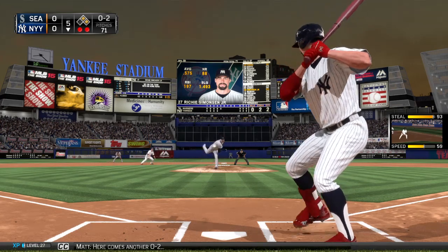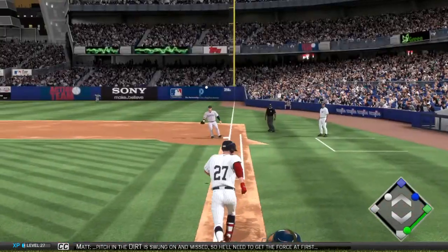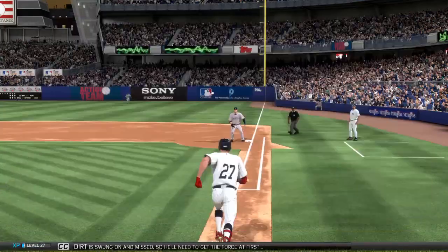Here comes another 0-2 pitch in the dirt, swung on and missed, so he'll need to get the force at first.